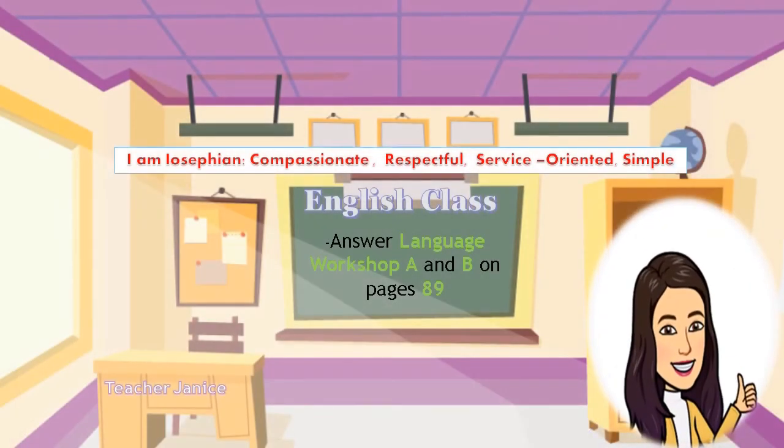Now that's all for today. I hope you have learned from the rules that we have studied. Don't forget to do your activities under Language Workshop A and B on page 89 of your English book.